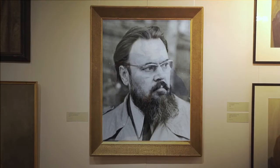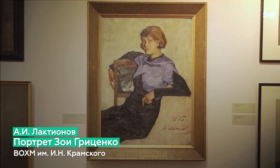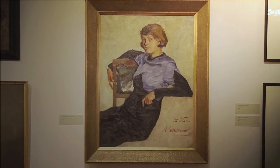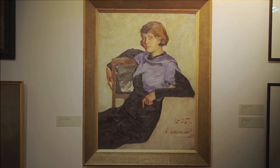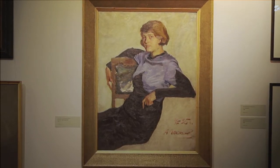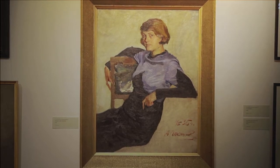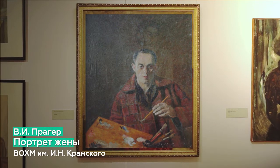О возрождении интереса к интимно-лирическому портрету в советском искусстве можно говорить применительно к портрету Зои Гриценко 1935 года кисти Александра Ивановича Лактионова. Этот портрет обладает всеми характерными признаками этого жанра: нейтральный фон, не отвлекающий внимания от модели, и доверительный диалог между изображённой и художником.